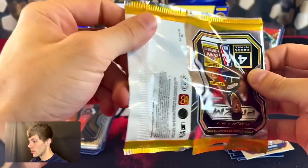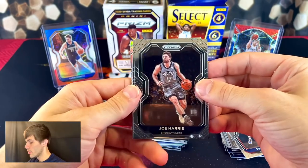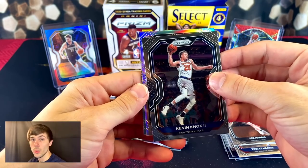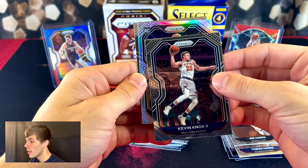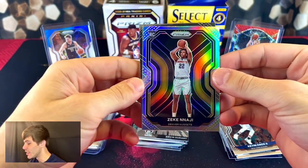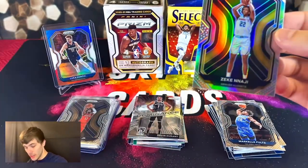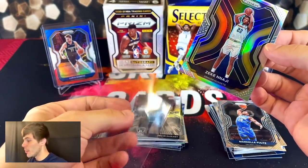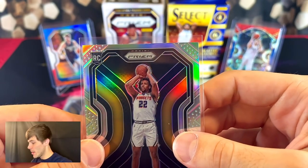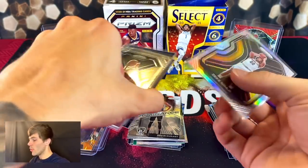We got another silver — Joe Harris, Kevin Knox — oh, it's a rookie! Zeke Nnaji, and on the back Markell Fultz. It's nice to get a silver rookie out of Prism. Look how centered this thing is — that might be the most perfectly centered card that Prism has delivered. So that's going to do it for the opening portion.